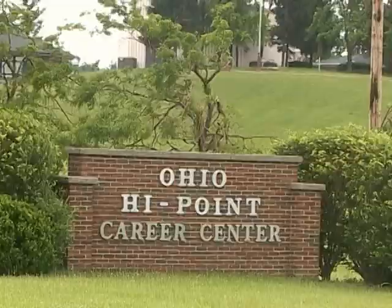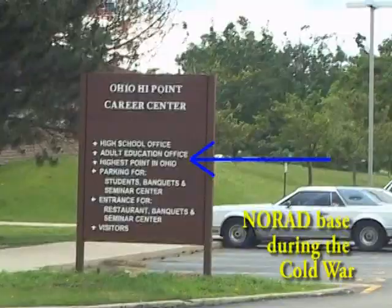The High Point in Ohio is on the top of that hill behind the sign in the middle of this vocational center of the school room.